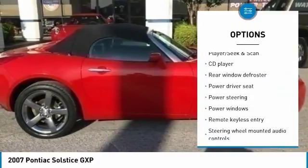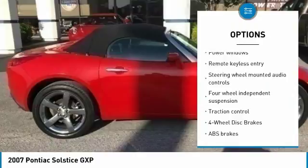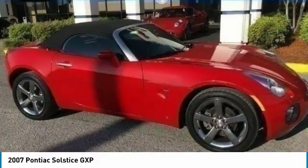dual airbags, power steering, four-wheel disc brakes, iPod adapter, electronic stability control, power windows, security system, AM-FM CD player with six speakers.